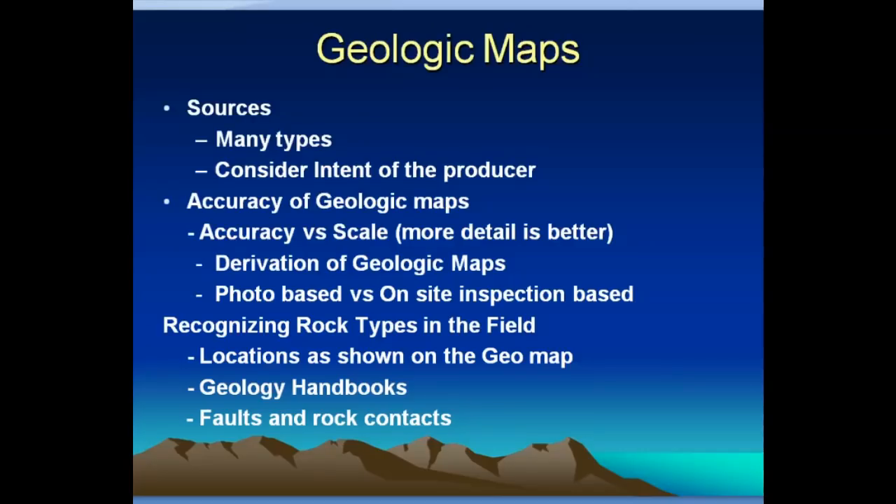Let's talk more about geologic maps. There are a lot of different sources and types with different accuracies, but it's amazing what you can download off the internet these days. There are all kinds of levels of accuracy and scale — the more detail, the better. There's also an issue of where the maps were derived from. How did they figure out what rock was where? Was it based on geologists reviewing aerial photos, or was there an on-site inspection with boots on the ground looking at different kinds of rocks?